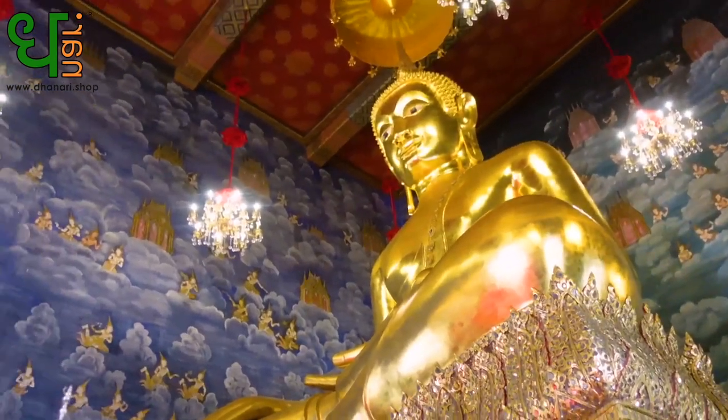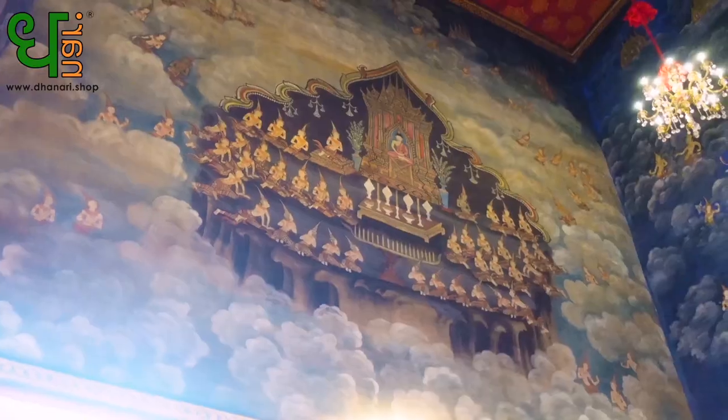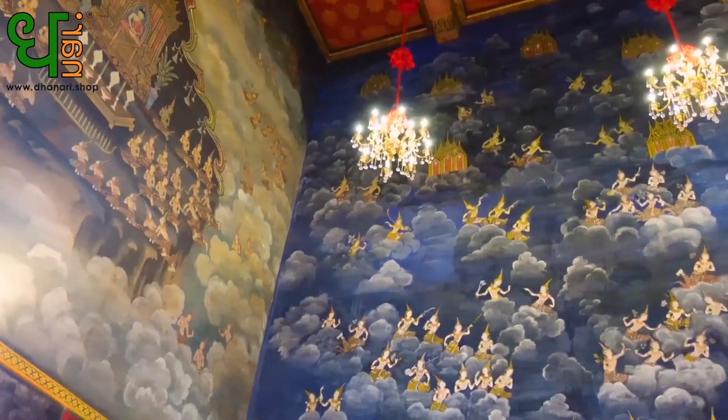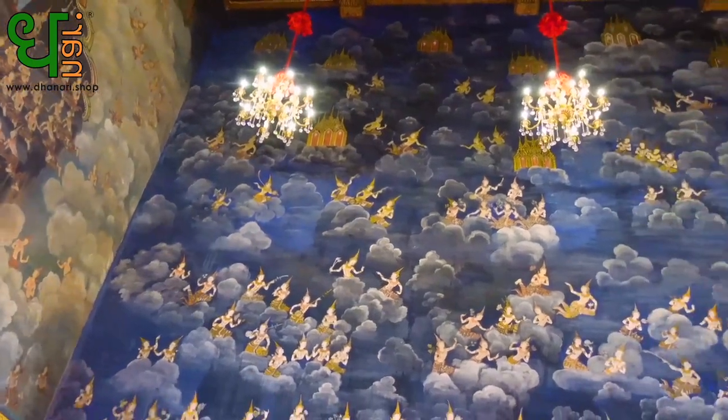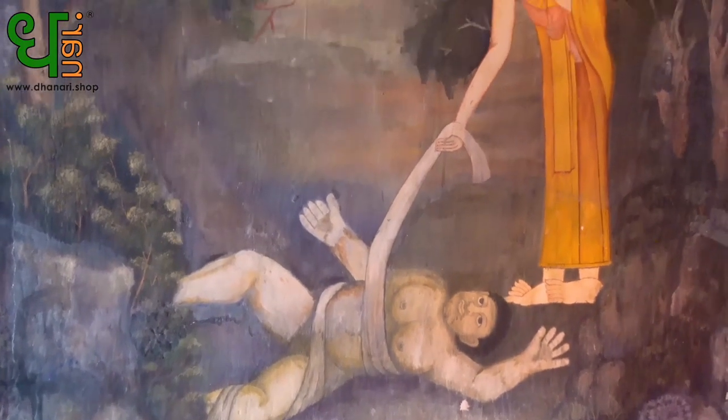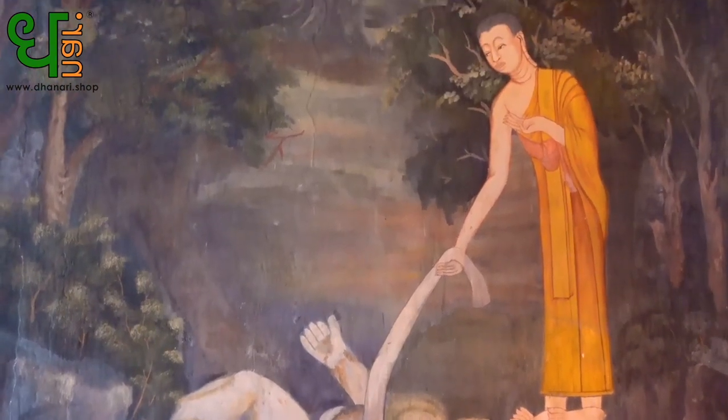Okay guys, so we're in the ordination hall. We're actually lucky enough to get in because there are renovations going on. The temple's full name is Wat Thevarat Voravihan. It was built during the Ayutthaya period in 1307, and before it was called Wat Samokrang. But during the Rattanakosin period, the name changed to what it is now — Wat Thevarat Voravihan.